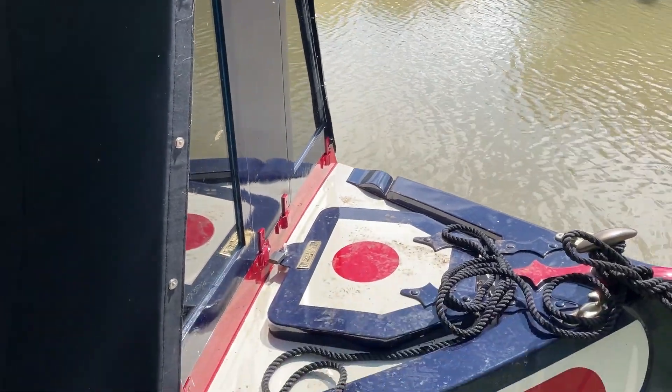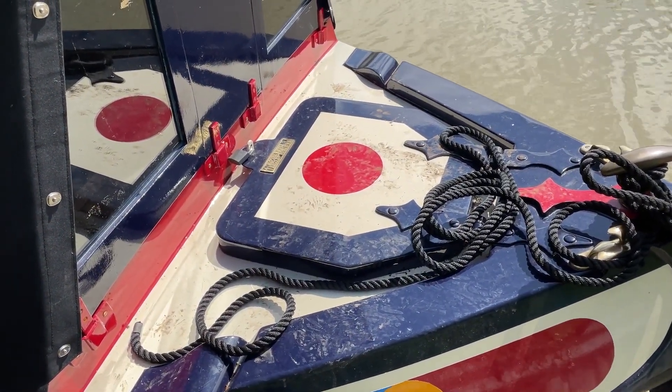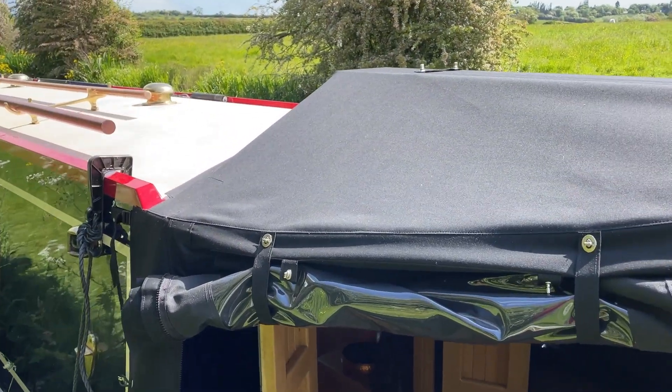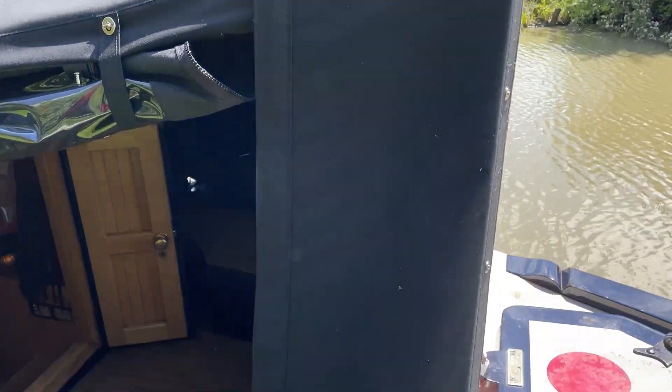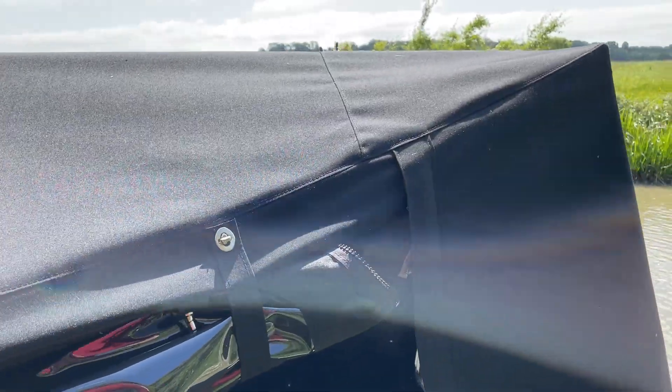This is the bow, and there's our gas container under there — that's where we fill up with gas. We've had a crutch cover put on which covers this bit and gives you a bit of shade.